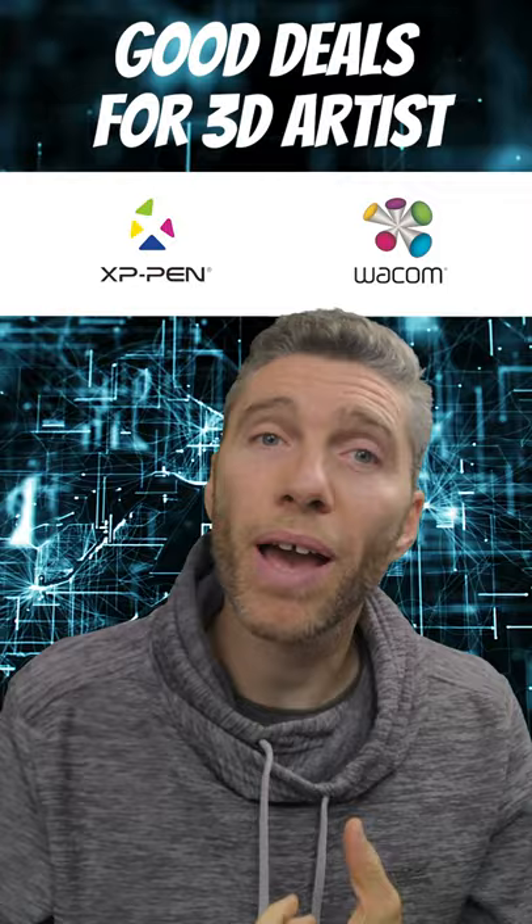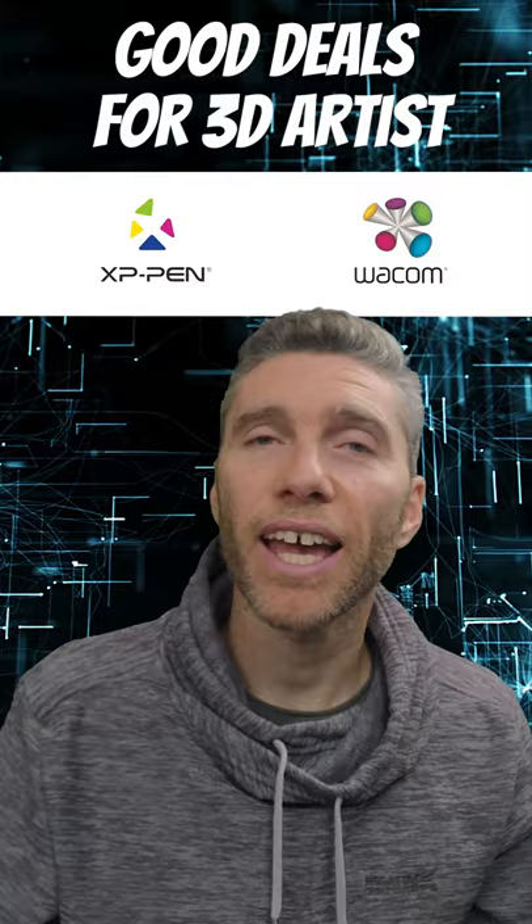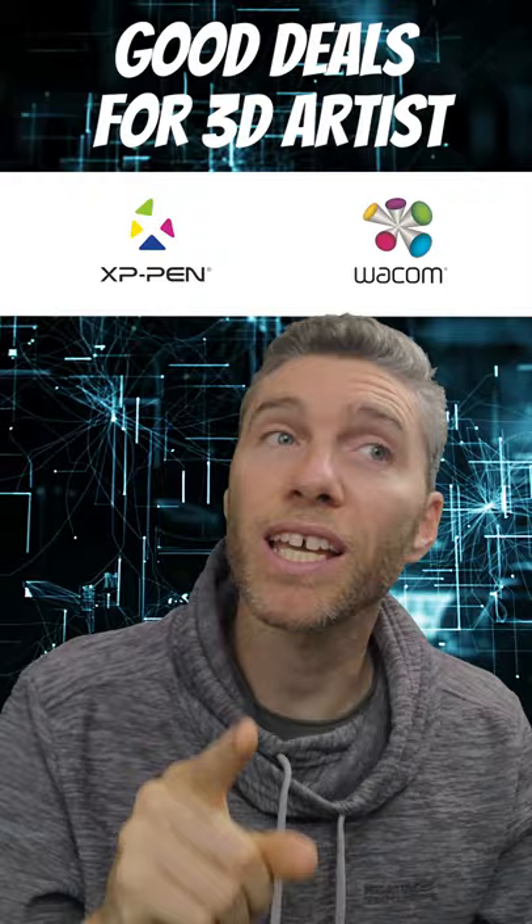Both XP-Pen and Wacom have a Halloween sale at the moment on graphics tablets and display tablets. XP-Pen, my favorite brand, has up to 20% off at the moment, including 20% off the Artist 24, which is the display tablet that I use.